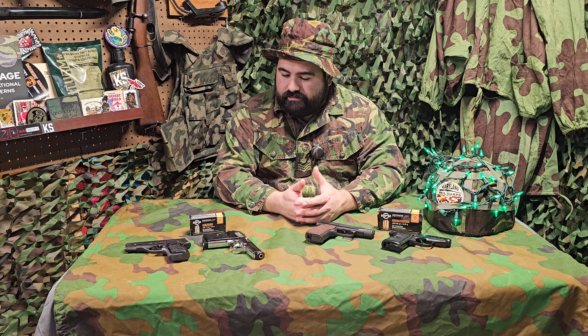Hi and welcome back to day 16 of the 25 days of surplus. Throughout the 25 days I've pitched you that surplus means value, and that also has to do with picking out a nice concealed carry option. I'm going to show you just a few options here on the table that I've either carried personally or I know someone that carries and that they trust.